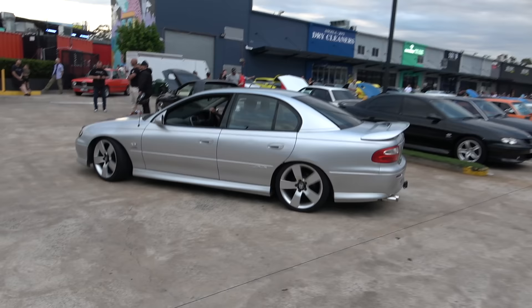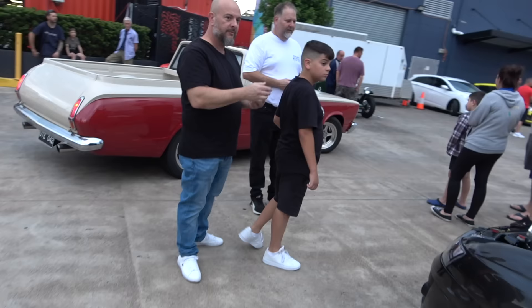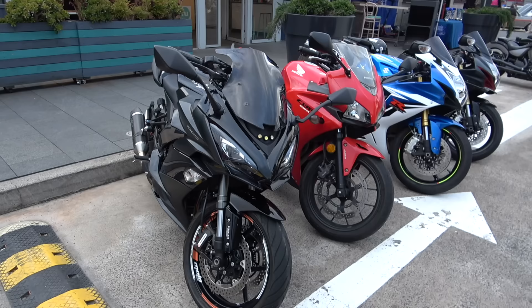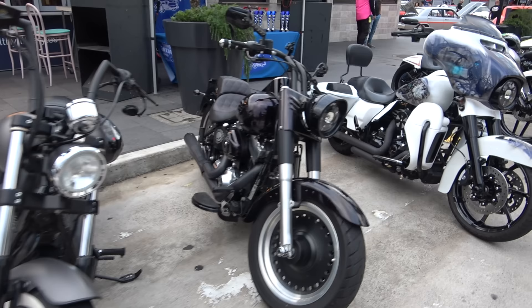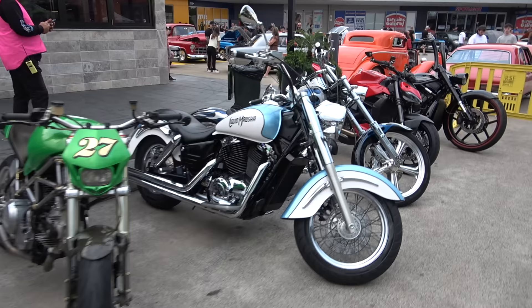Wild FB, yes sir, and another wild — this is a Commodore, yes indeed. Check out this wild Holden ute, ladies and gents — what a beauty. As you make me feel like dancing. Check out these bikes — very nice. I don't know anything about bikes but what I can say is they look beautiful.